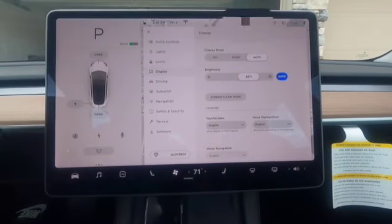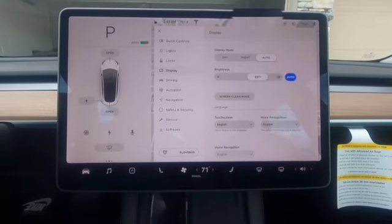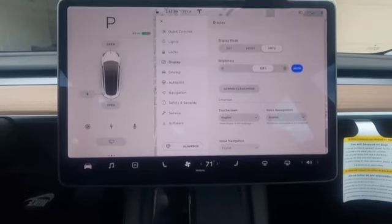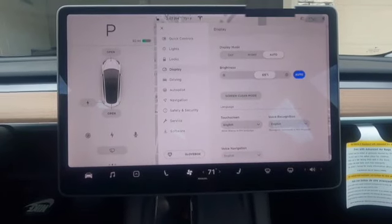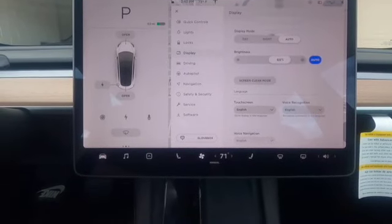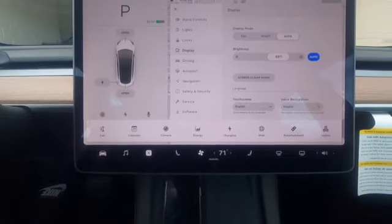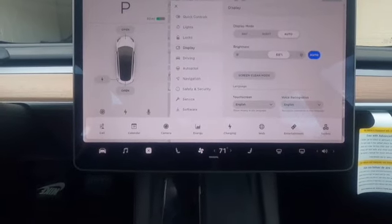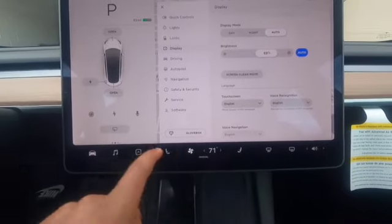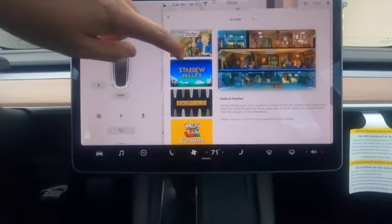Here you have your display — this is pretty much the computer that controls the entire car. You're able to adjust pretty much everything from this monitor: control the car, play music, make phone calls, access the calendar, view the cameras that are all over the car, and there's an entertainment section as well.